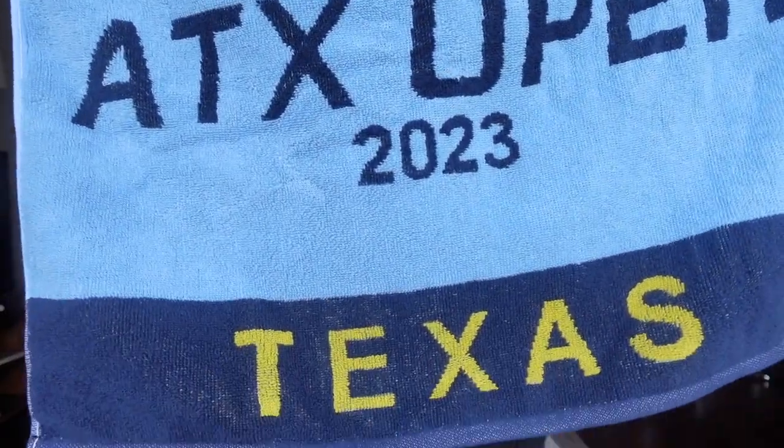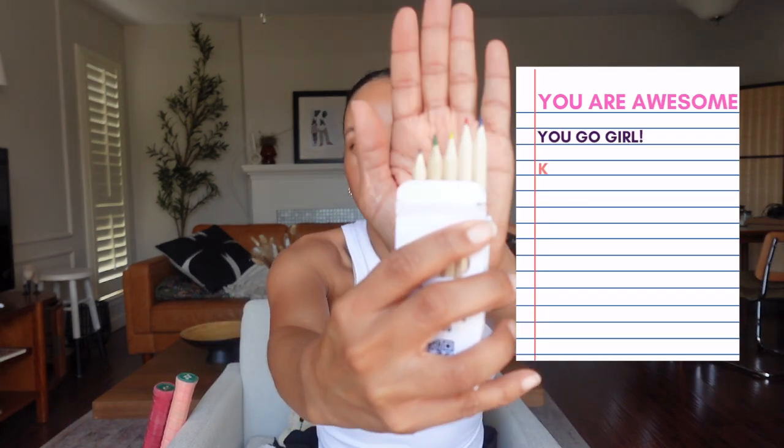I carry a towel in here as well — I got this at the ATX Open 2023. When I was playing competitively, I had a little notebook in my bag with some pens or pencils. The night before a match I would start visualizing how I wanted the match to go, things I wanted to work on, follow through. I still carry around a little notebook and some colored pencils, and I'll write some visualizations, some positive affirmations. I try to keep it fun and light and very motivating for myself.